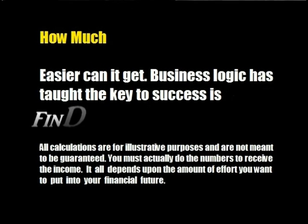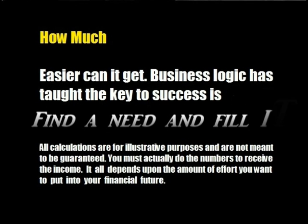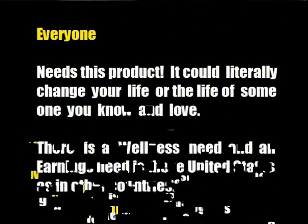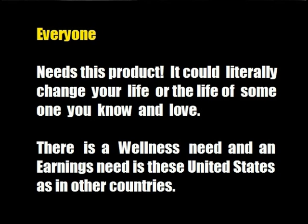How much easier can it get? Business logic has taught the key to success is: find a need and fill it. Everyone needs this product. It could literally change your life or the life of someone you know and love. There is a wellness need and an earnings need in these United States, as in other countries.